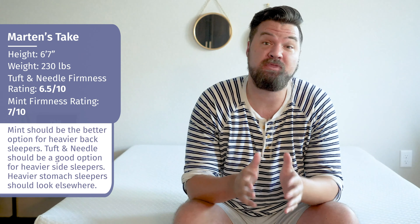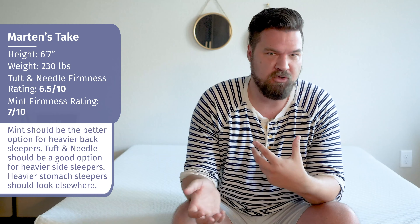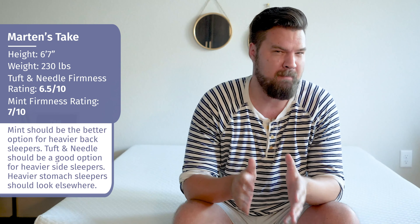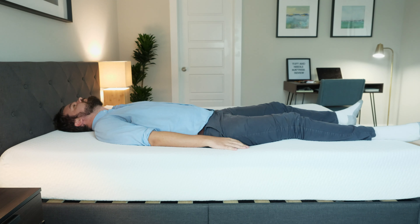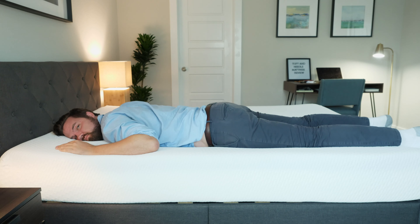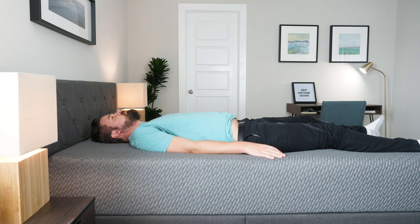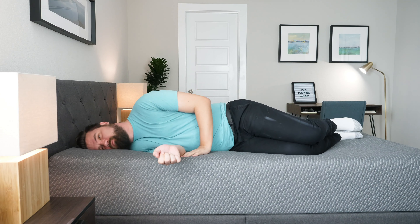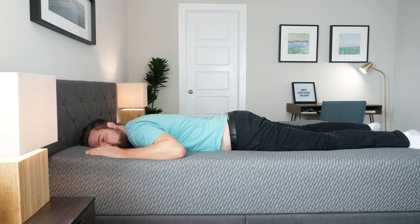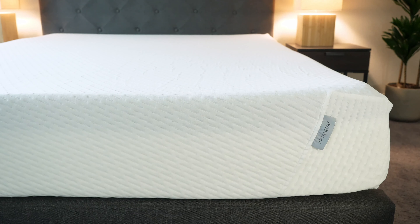Martin here to offer a different perspective. Joe's 5'9", 160 pounds; I'm 6'7", 230 pounds — I'm a larger person. In terms of firmness, I rated the Tuft & Needle at a 6.5 out of 10 and the Mint close to a 7 out of 10, since I'm pressing further into both mattresses. On the Tuft & Needle on my back, it's a little too soft — my hips sink in too far. On my side I feel decent pressure relief on my shoulders and hips, but on my stomach it's definitely not firm enough. Moving to the Mint, I feel much better on my back — my hips don't sink in too far and I get nice lumbar support. On my side, I'm feeling a little more pressure than on the Tuft & Needle, and stomach sleeping still lacks support. So for heavier back sleepers, I'd lean towards the Mint; heavier side sleepers I personally preferred the Tuft & Needle; and heavier stomach sleepers should probably look elsewhere.